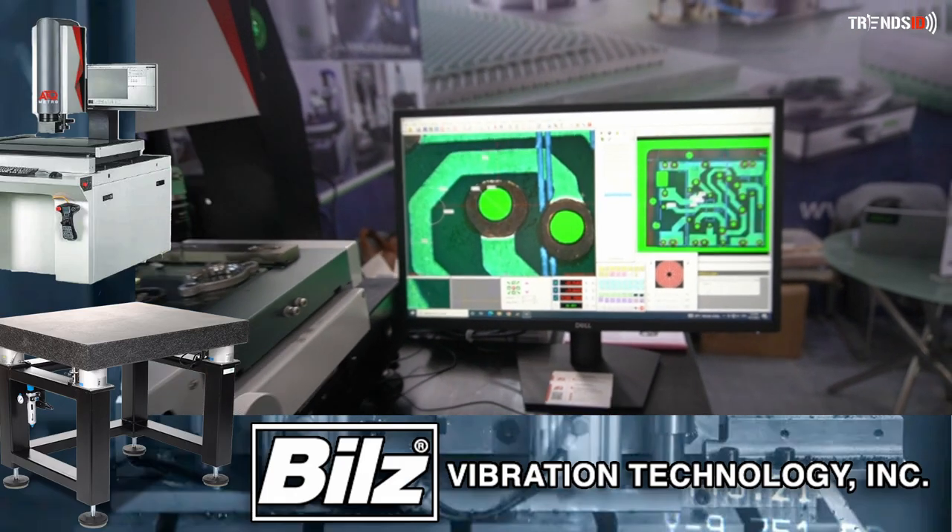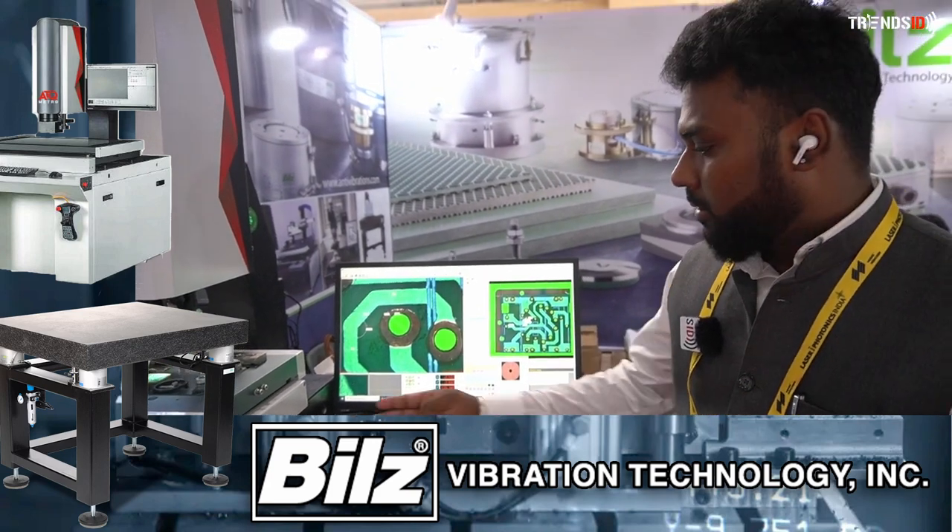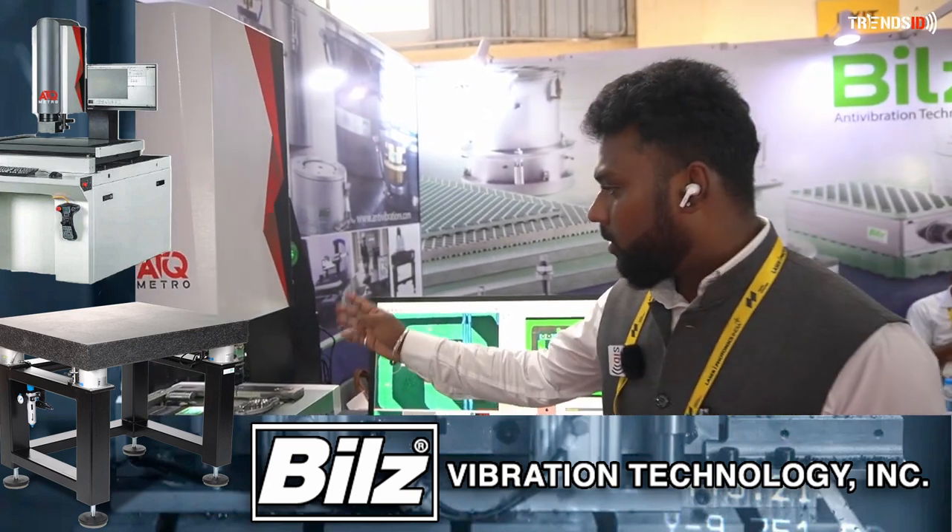If you look at the machine construction, the base is a granite system and the column is also granite.